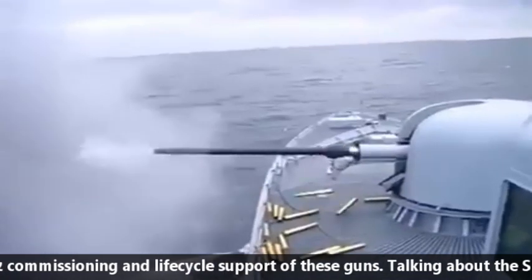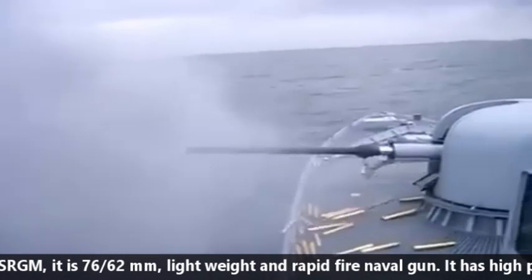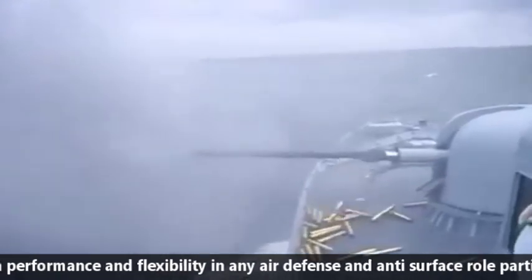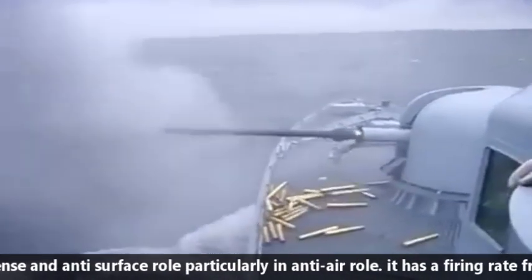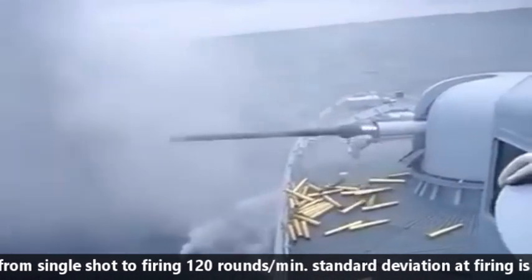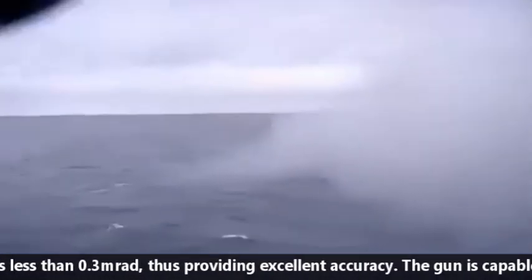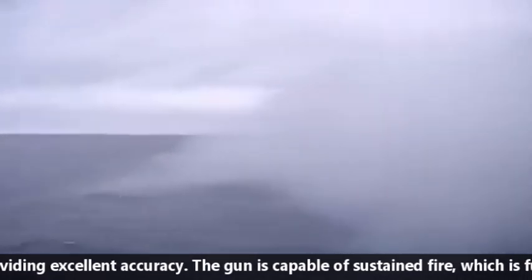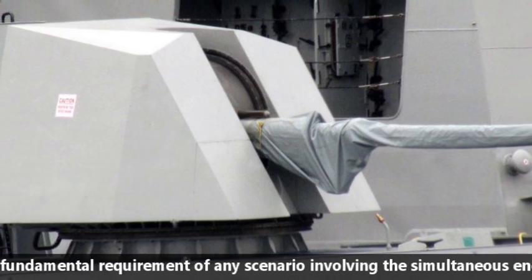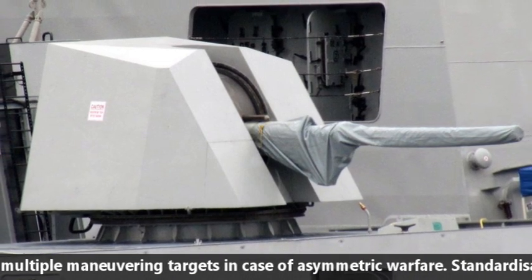Talking about the SRGM, it is a 76x62mm lightweight and rapid-fire naval gun. It has high performance and flexibility in any air defense and anti-ship role, particularly in the anti-air role. It has a firing rate from single shot to 120 rounds per minute. Standard deviation at firing is less than 0.3 mR, thus providing excellent accuracy. The gun is capable of sustaining fire, which is a fundamental requirement in scenarios involving simultaneous engagement of multiple maneuvering targets in asymmetric warfare.